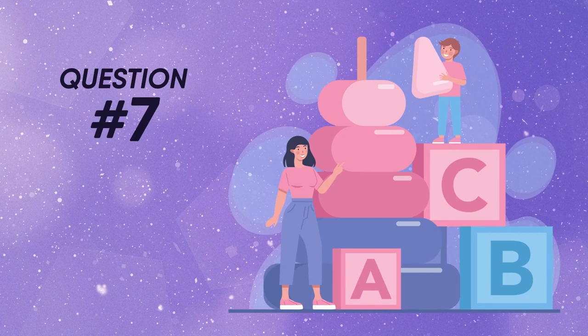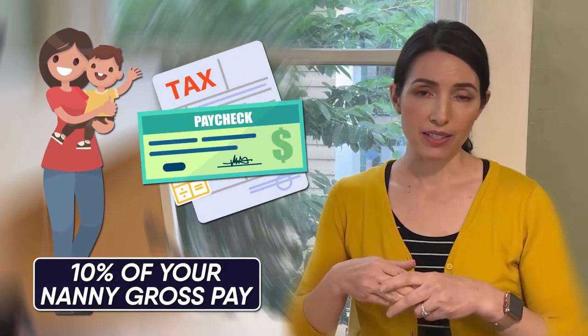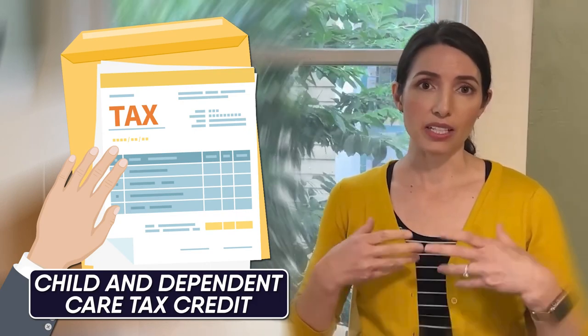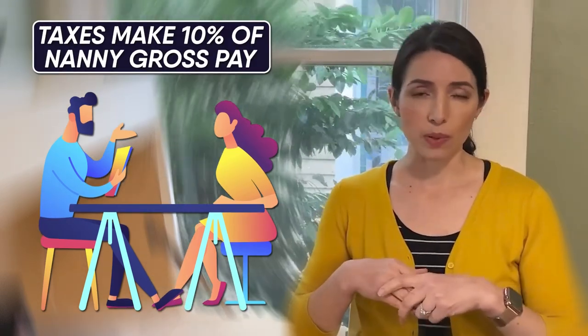Question number seven in my top 10 questions for working with a nanny is what are nanny taxes? Your nanny taxes are Social Security and Medicare. Together, those are called the FICA taxes. They can make up about 10% of your nanny's gross pay — that's definitely a chunk of change. There are some ways to offset that cost, such as the child and dependent care tax credit you can write off at the end of the year. If you have a dependent care account through your own employer, definitely take advantage of that to set aside funds pre-tax for child care. Just keep in mind when budgeting that nanny taxes make up about 10% of the nanny's gross pay.